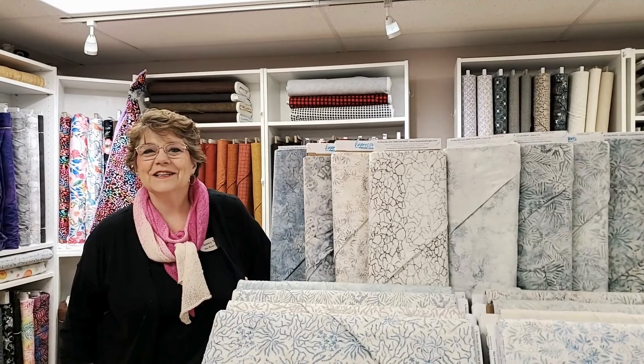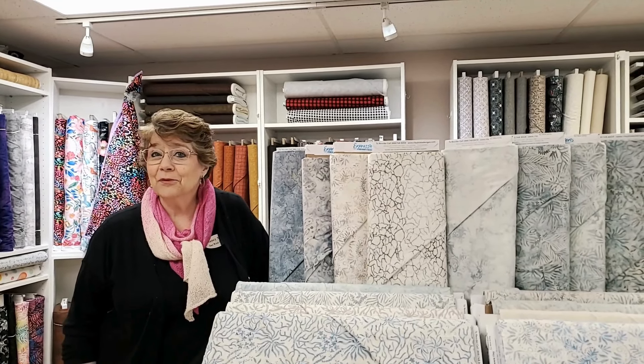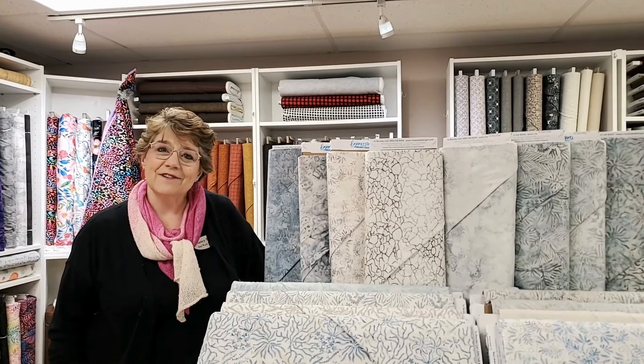Good morning. I am Nancy Saucy with Four Winds Quilting in Billings, Montana, and this is The Breeze, our gust of fun from Four Winds Quilting.